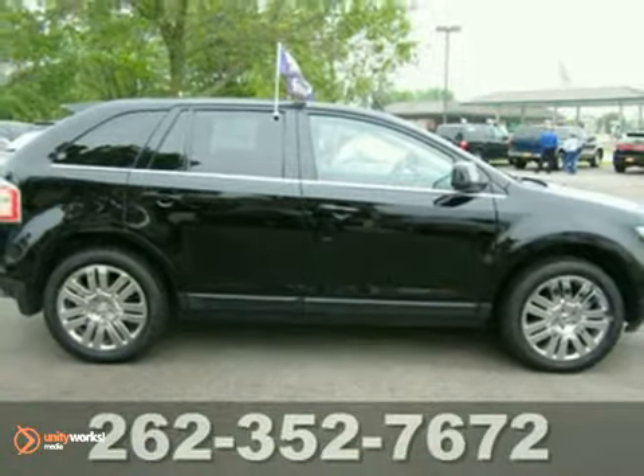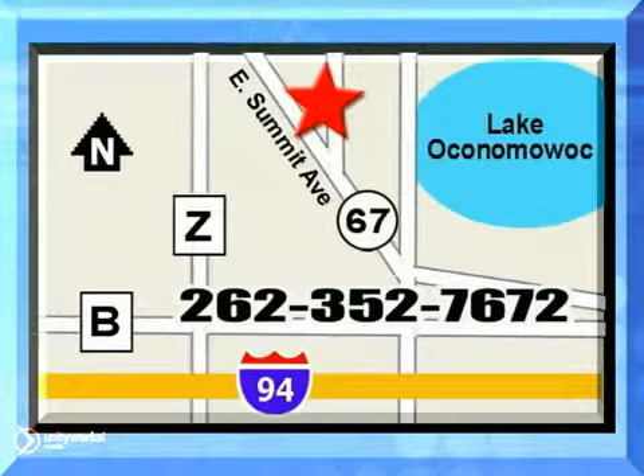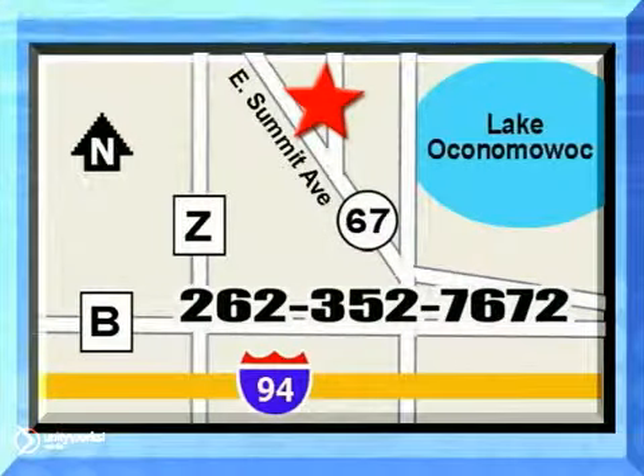Come take a look today. Jack Safro Ford Lincoln Mercury is conveniently located two miles north of I-94 on Highway 67. Call us today.